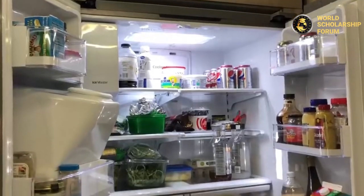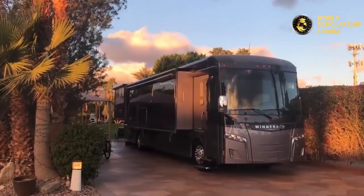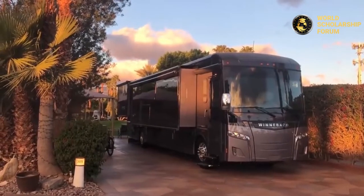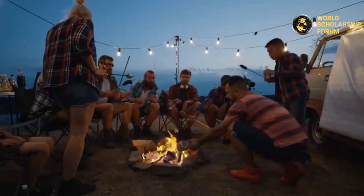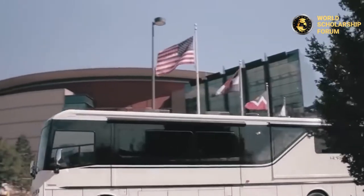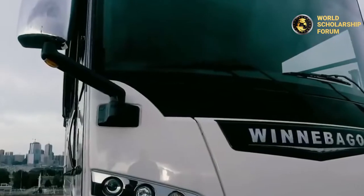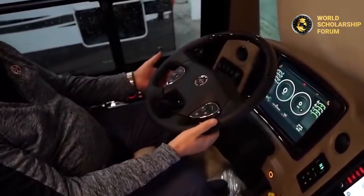Recreational vehicles are mobile homes used for outdoor camping or traveling, often containing the requirements for living. Did you know that about 40 million Americans go camping in RVs every year? Some of these RVs are pricey enough to cause jaw drops. Here are the seven most expensive RVs in the world.